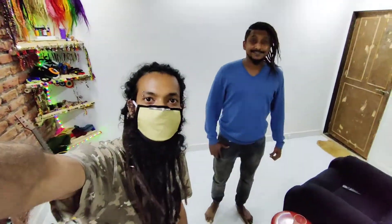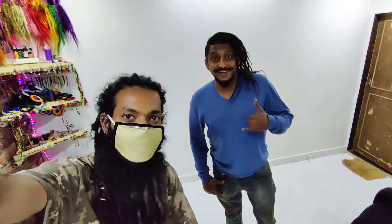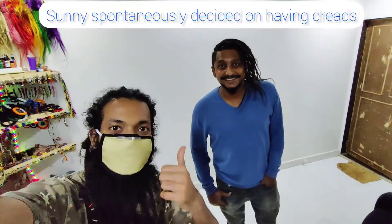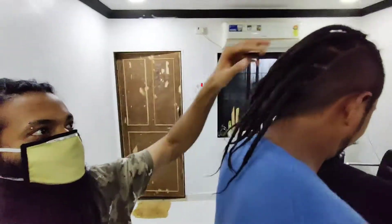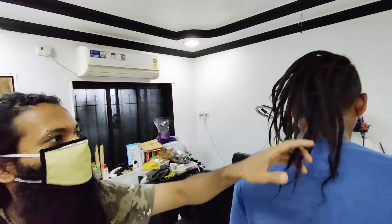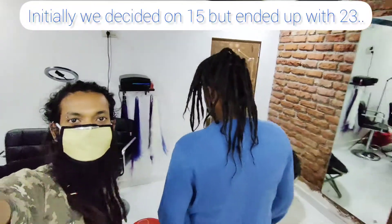Hi guys, so we are done with Sunny's transformation — the top knot. We ended up doing Mohawk style dreadlocks. There's dreadlocks over here and we came to the back part of the studio. We've got 23 dreadlocks, real hair extensions.